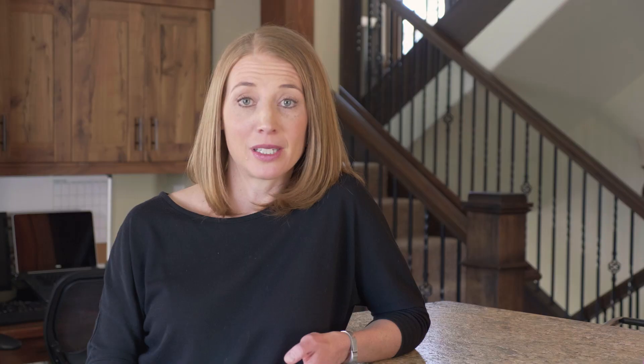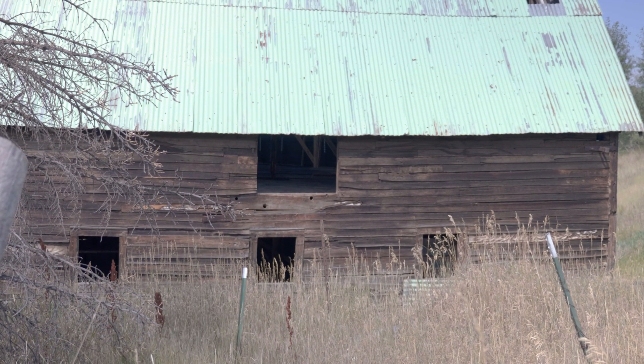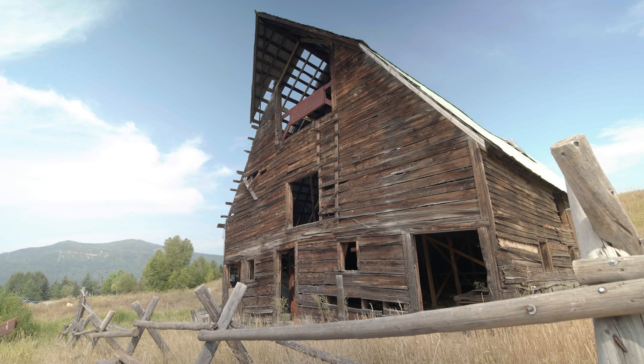One of the goals is to be able to relocate it to a more prominent location so people can actually view it and see the historic side of this amazing barn that was once built back in 1924.